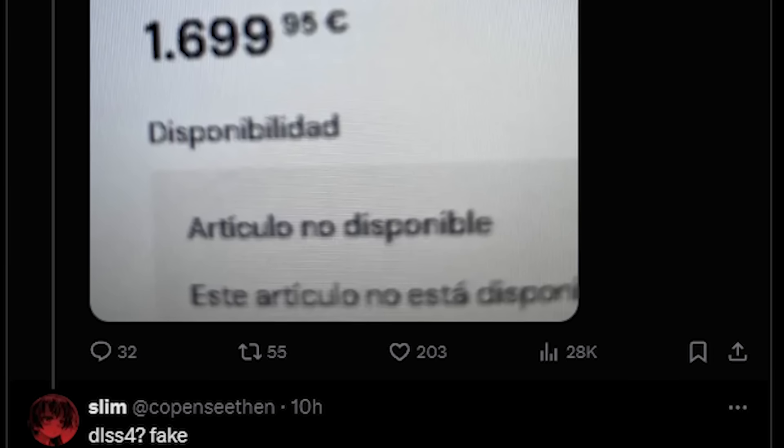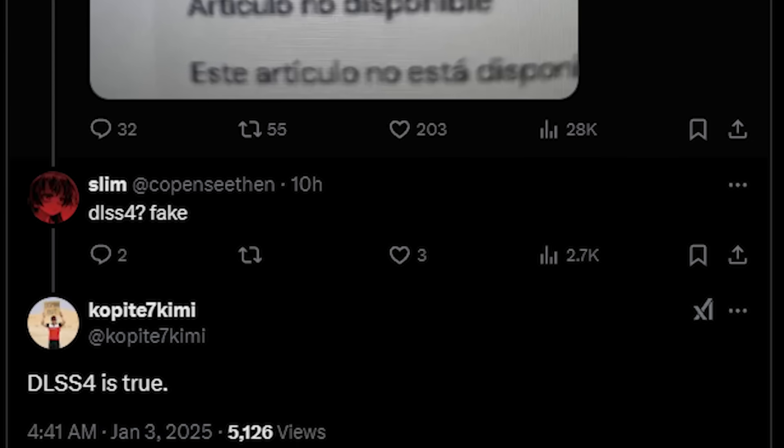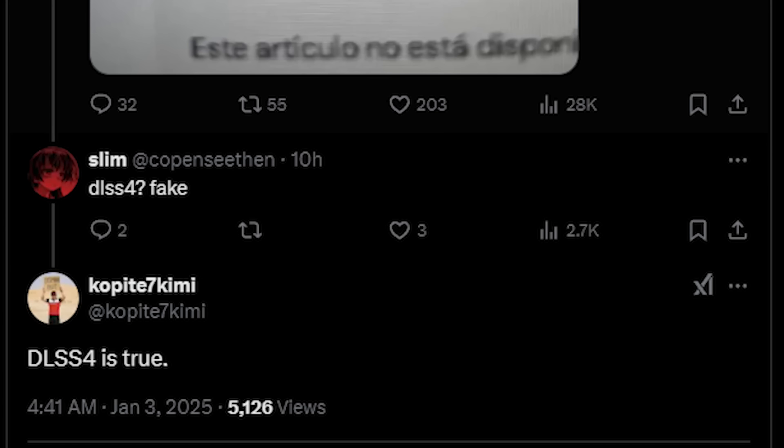I want to mention quickly that there is a price listed here, but I don't believe any prices are finalized — it's probably a placeholder. So you could logically ask whether the retailer was also guessing about DLSS 4. I would potentially say yes, but we also have Coppertite 7 Kimmy who has chimed in and confirmed — and again, NVIDIA themselves have not stated this, so take it as a rumor — that DLSS 4 will actually be featured on the RTX 50 graphics cards, and he has had a really good track record.